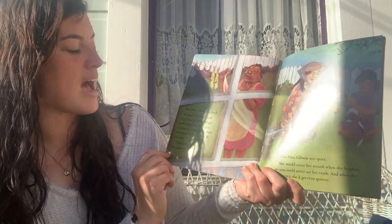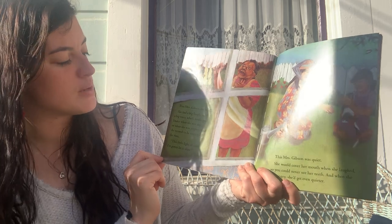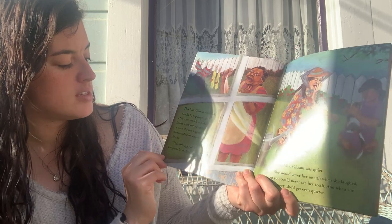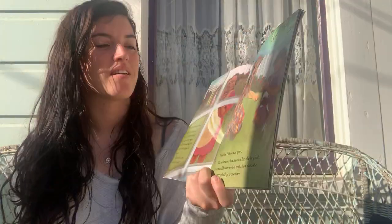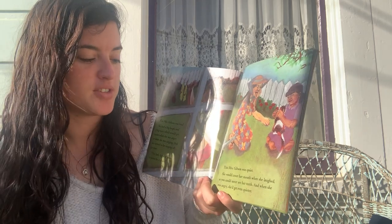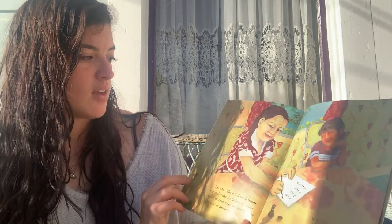This Mrs. Gibson was loud. She had a big laugh and a big voice, which would get louder when she was angry or when she was singing. And she seemed to be singing all the time. "This little light of mine, I'm gonna let it shine." That's the song that she's singing. This Mrs. Gibson was quiet. She would cover her mouth when she laughed, so you could never see her teeth. And when she was angry, she'd get even quieter.